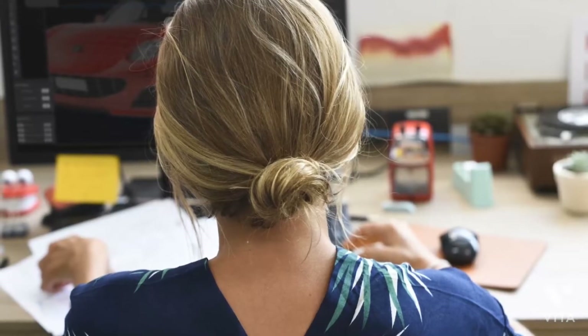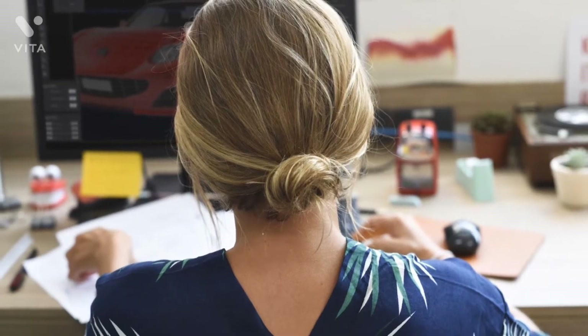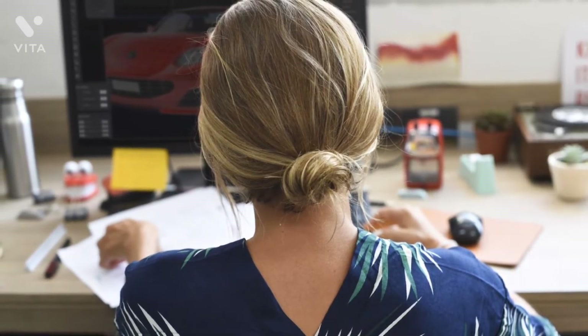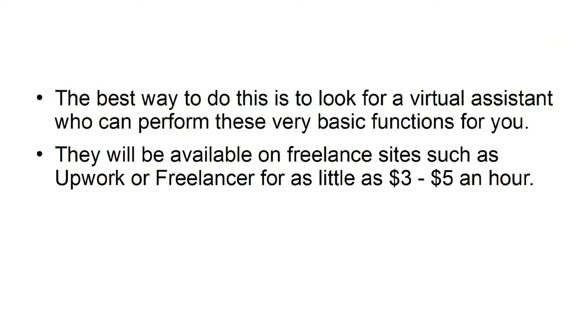The first thing to understand is that all low-skilled jobs can be outsourced. Data entry, basic English content creation, text translation, and other simple tasks can be done by a freelancer for an incredibly low rate. The best way to do this is to look for a Virtual Assistant who can perform these very basic functions for you. They will be available on freelance sites such as Upwork or Freelancer for as little as $3 to $5 an hour.